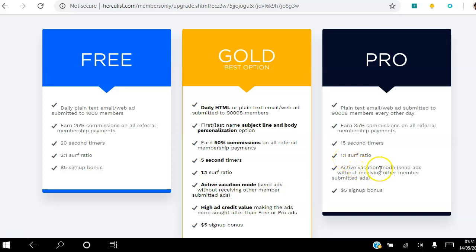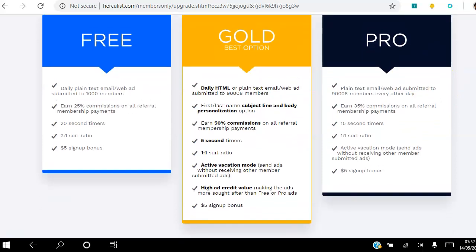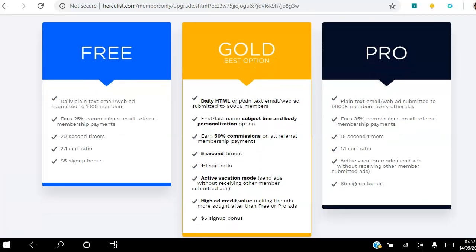As a pro member you also get a vacation mode, so you can send out emails without receiving other emails — you can go on vacation and still keep things running. You still get the five dollar sign-up bonus. The pro membership will cost you less than the gold option — I'm guessing probably around thirty dollars, though I'm not sure of the exact amount. Now let's move on to gold, which is the best option and the one I'm on.